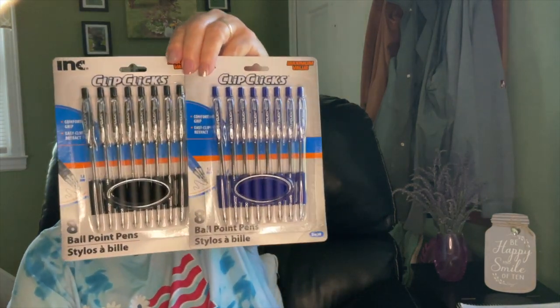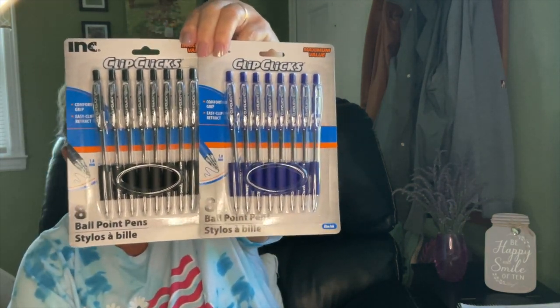One of my girlfriends who runs a daycare — she's the director — asked me to pick up some pens if I saw them. She was also looking for Lysol cleaner, which I haven't found yet, but I did pick up these pens for her.